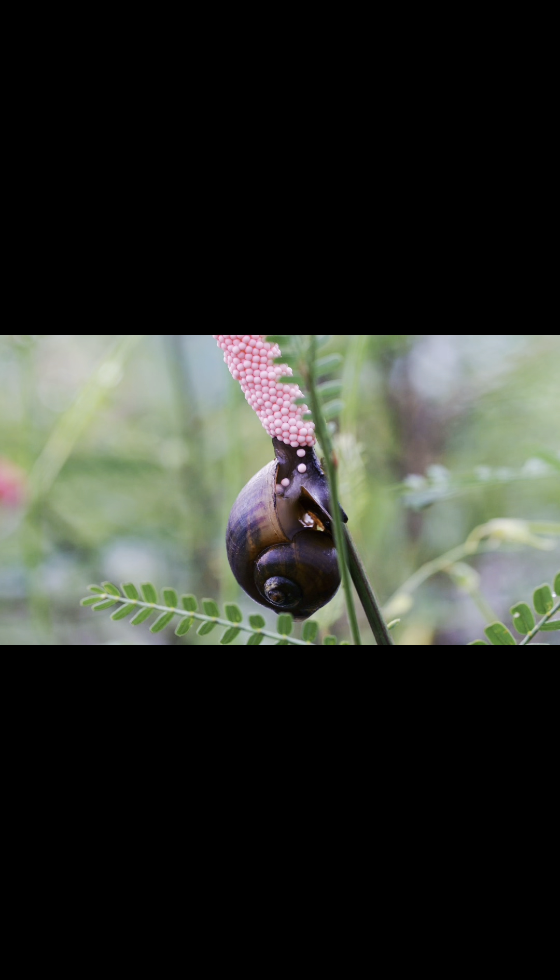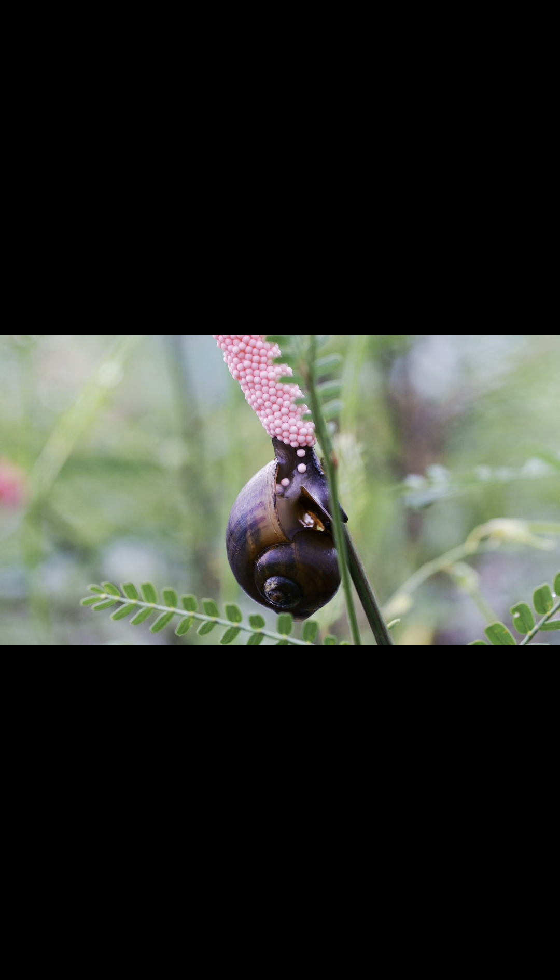They have a unique reproductive behaviour called aerial respiration, in which they lay their eggs above the waterline to protect them from predators.